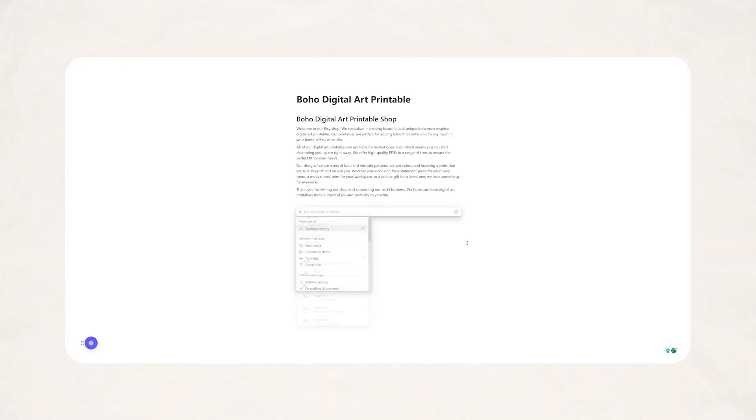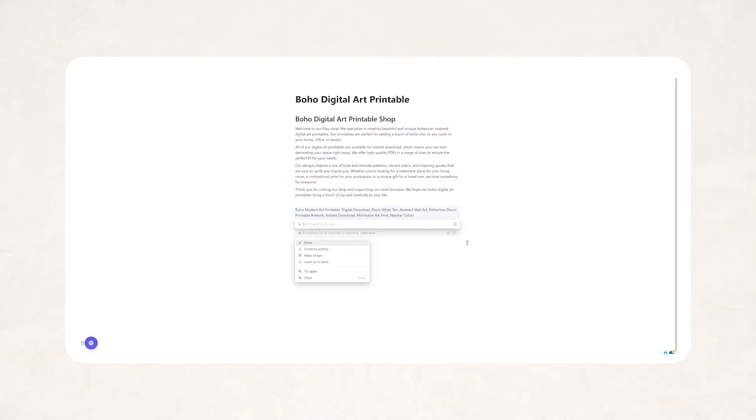Now that we have a shop description, we can use Notion AI to generate a title for a specific listing. Just like before, in your prompt give Notion as much information as possible. I still recommend altering the title to make sure the keywords are actually performing well on Etsy — you can use EverBee for that research. You could even do that research first, then when you write your Notion prompt, add those keywords in. You can say 'Notion, write me a title using this keyword, this keyword, and this keyword to describe this type of product' — that way it includes keywords you already researched and know perform well.